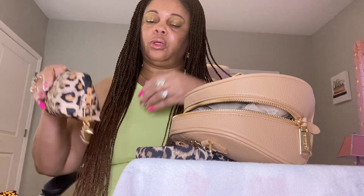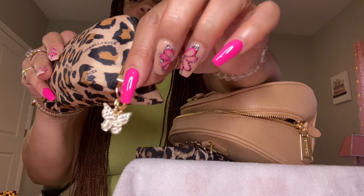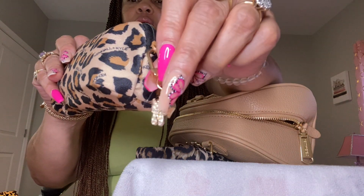I also have a little zipper pull added on here — it's a butterfly with a little heart on it, and I got these from Shein.